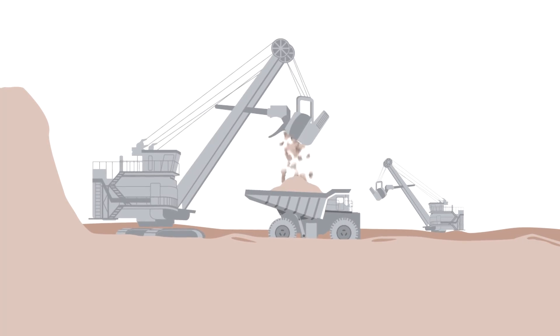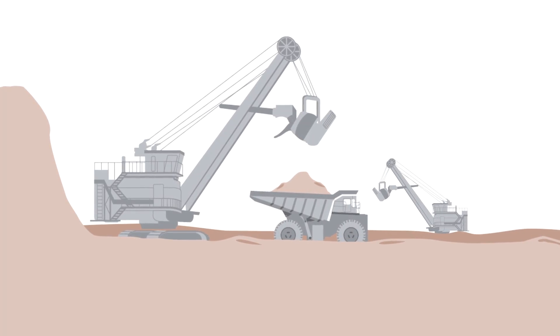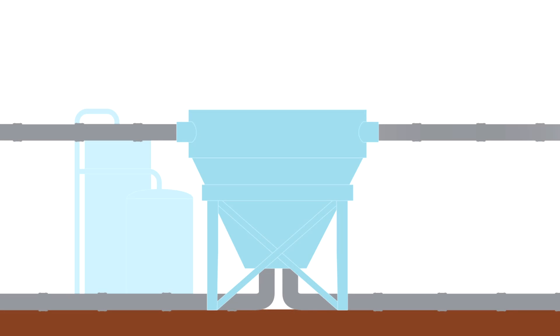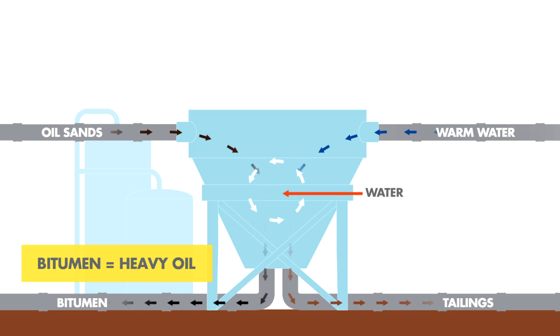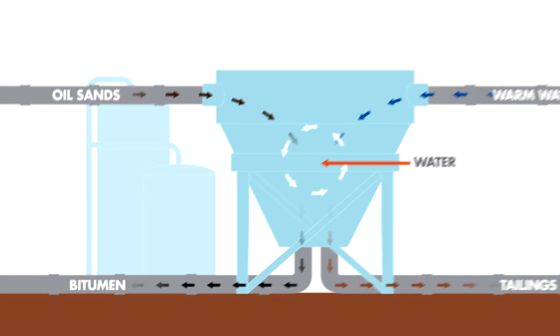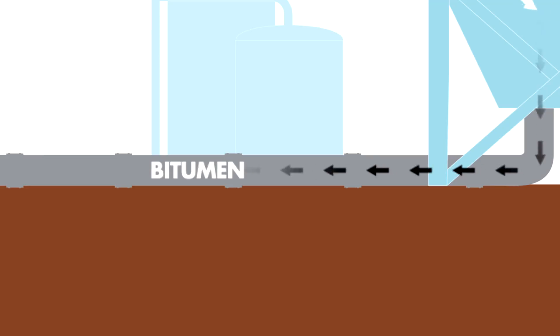Oil sands are a mixture of bitumen, sand, silt and clay materials. Once excavated, the oil sands go through an extraction process where warm water is added to wash the bitumen off the sand. Once the sand and other particles are removed, the bitumen is transported for upgrading and will eventually be used as a source of energy.